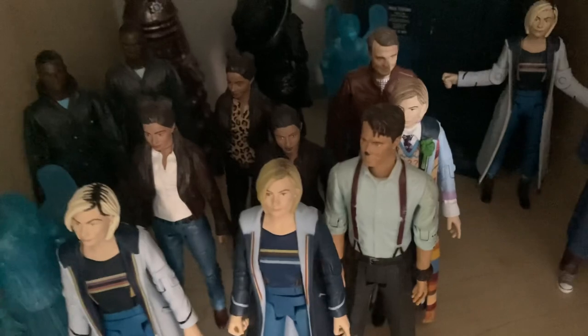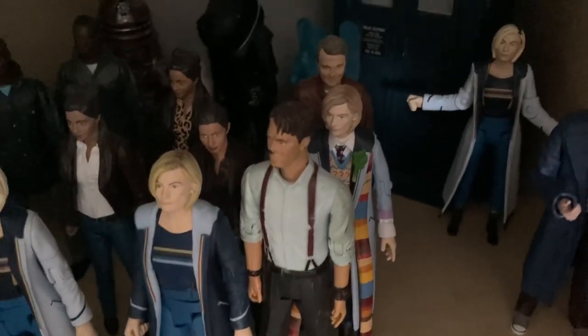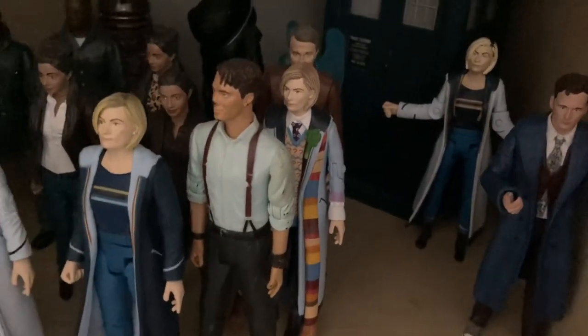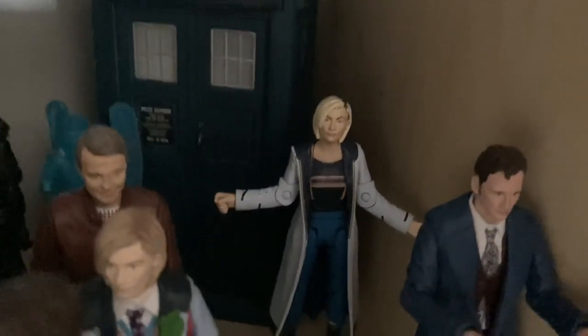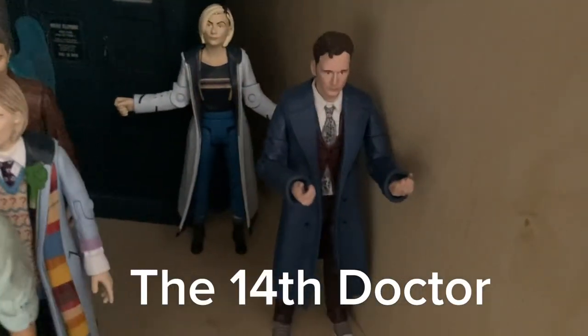Over here we've got Captain Jack - I just kind of used him to represent something. Then of course we have Jodie in her outfit where the Master has basically just regenerated back, and the Doctor is reaching out from the Master and getting the life back, with a TARDIS. I had another spare Jodie Whittaker figure so I just wanted to make a regeneration pose - so she's regenerating and then leading into the Fourteenth Doctor going 'What?!'